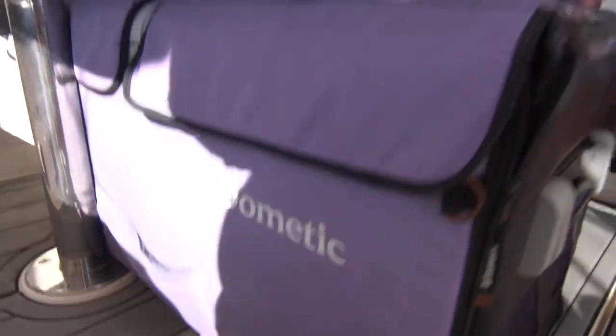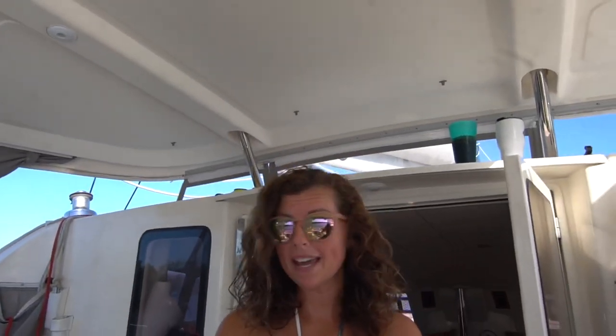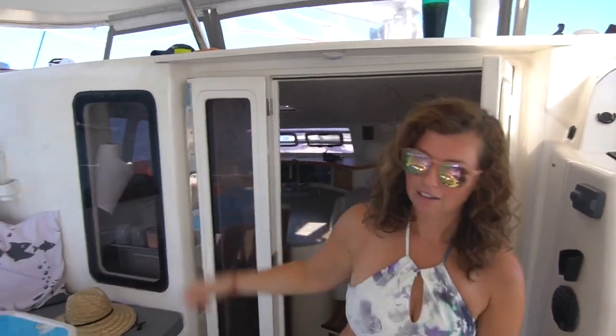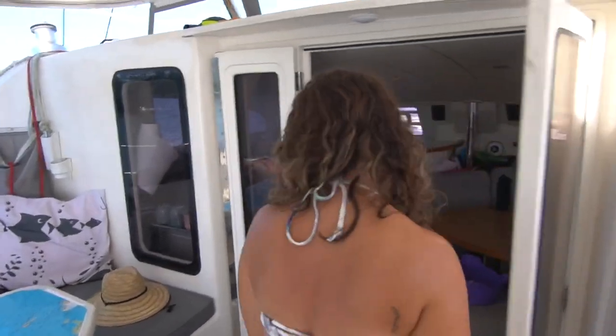The medic freezer — this is awesome. This gives us extra storage space. We are able to hold more frozen goods, and a lot of times we'll rotate them from the freezer because our fridges are finicky.